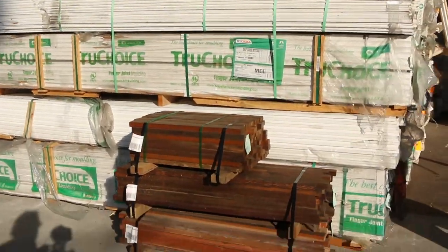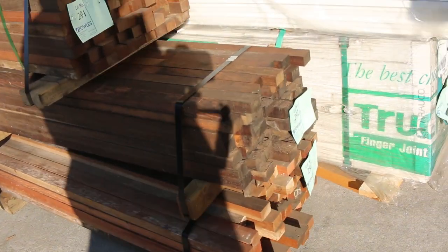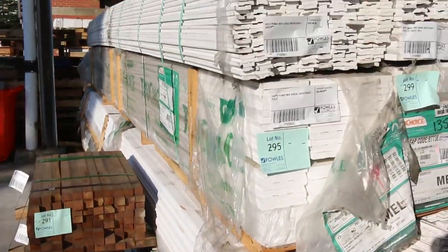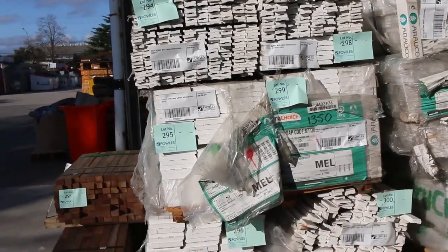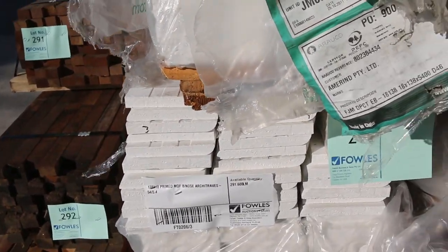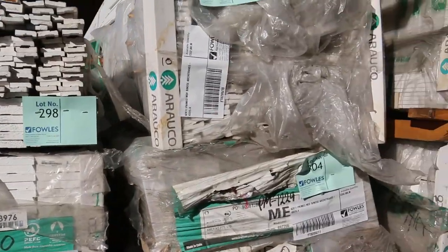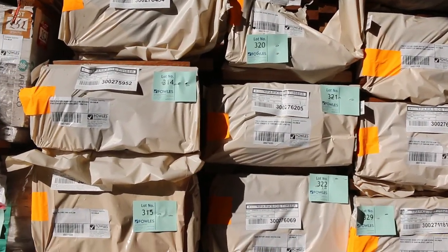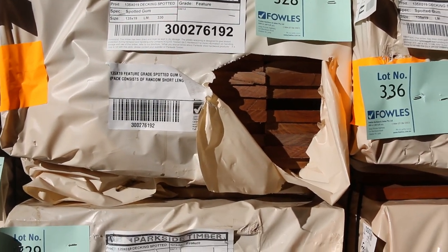Over here we've got some clearance stock — some small packs of spotted gum and iron bark in batten sizes, short lengths. All this MDF architrave — a good couple of truck loads there in a variety of different profiles and sizes — that'll all be cleared unreserved as well. Once we've got through all these packs of decking here, there's also some flooring in Queensland mix hardwood 130 by 19.